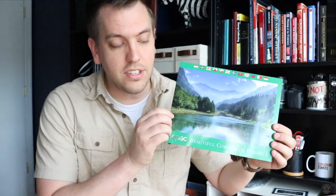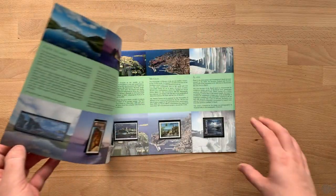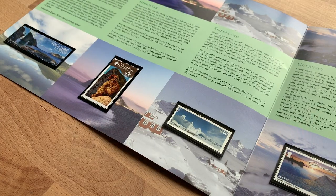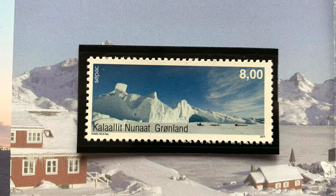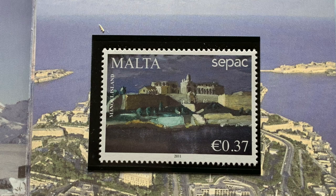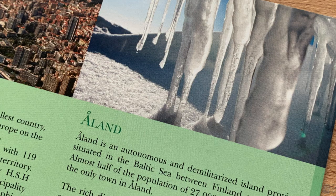Going back to CPAC stamps briefly, one of the cool things I found while looking into them are these folders that are really neat to look at. As part of the issuing of stamps for the CPAC theme, a collaborative presentation folder is made available for purchase with some of the CPAC stamps from that year. The folder also includes additional details about the subject as it relates to the issuing entity. This one is Beautiful Corners of Europe from 2011, and you can see it's an opportunity to really appreciate and enjoy the beautiful designs and diverse characteristics of these smaller stamp-issuing entities.